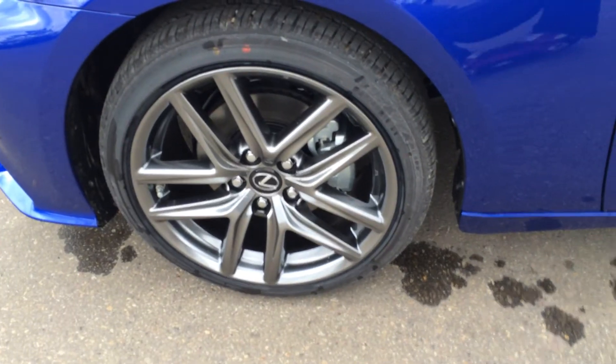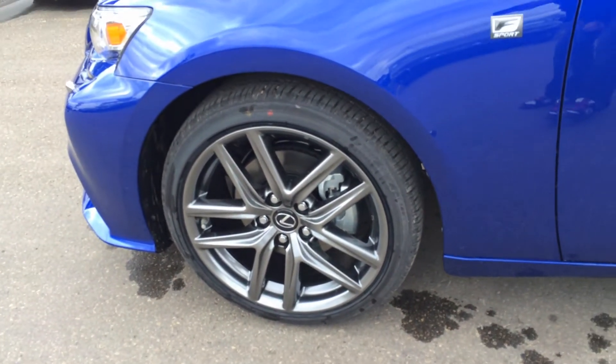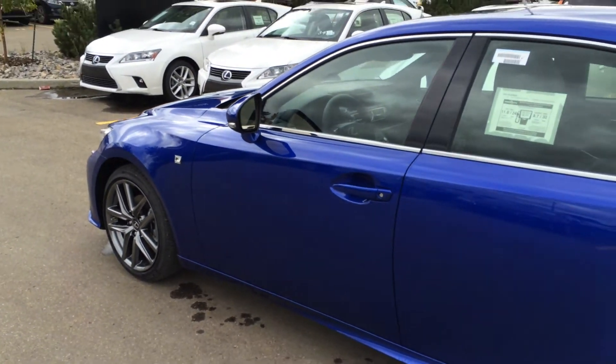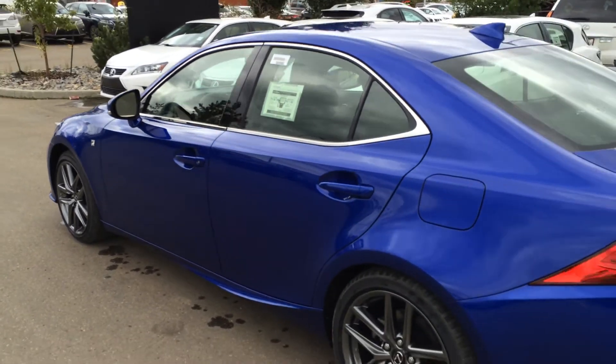F Sport 18-inch alloy wheels, all season tires with wheel locks, and your F Sport emblem on the front. Keyless entry with smart access and key locker prevention, and UV glass protection.